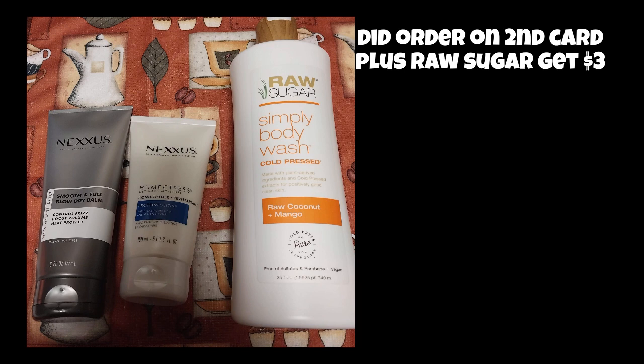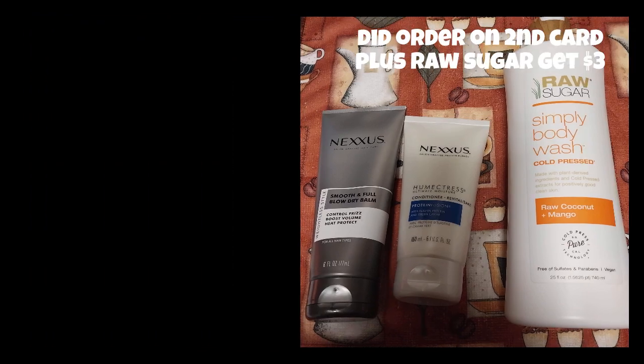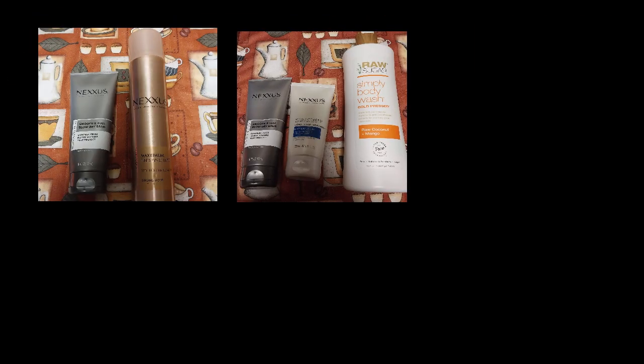That's pretty much it for what I've done so far. It's a pretty light week from what I see at CVS. Unless I go back again and find clearance or something else, that's pretty much it. Let me know if you've shopped this week and found anything exciting.